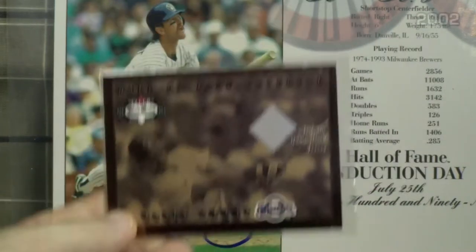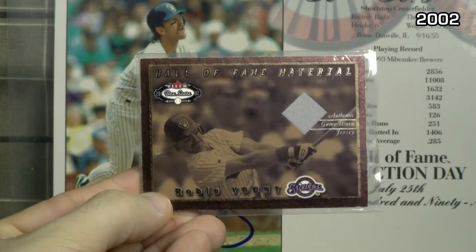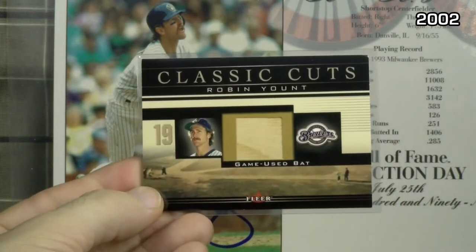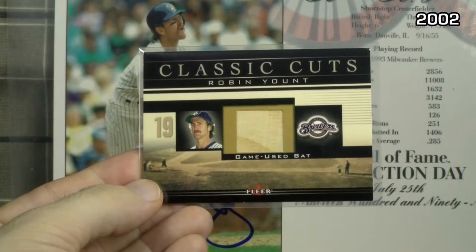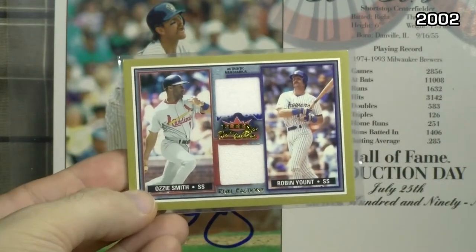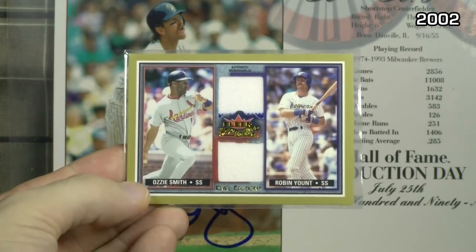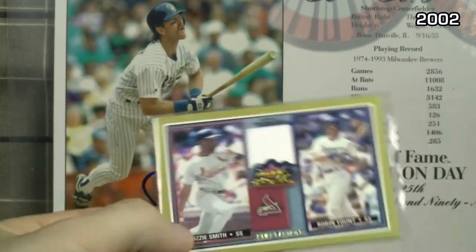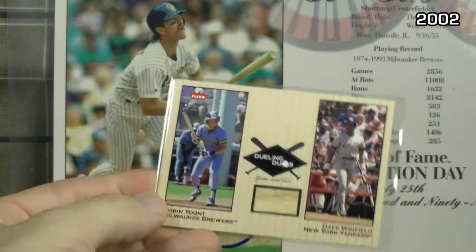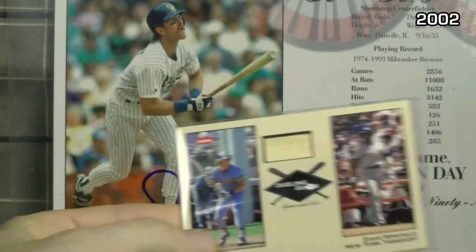2002 FLEER Box Score gives you a pretty conservative piece there. Hall of Fame Material from Classic Cuts — this is one of the newer pieces I've picked up, a game used bat. From FLEER Fall Classic Rival Factions with Ozzie Smith, this is the dual jersey version, and this is the version with just Robin Yount. And then also from FLEER in 2002, from the Greats — Dueling Duos — game used bat, this one of Dave Winfield and this one of Robin Yount.